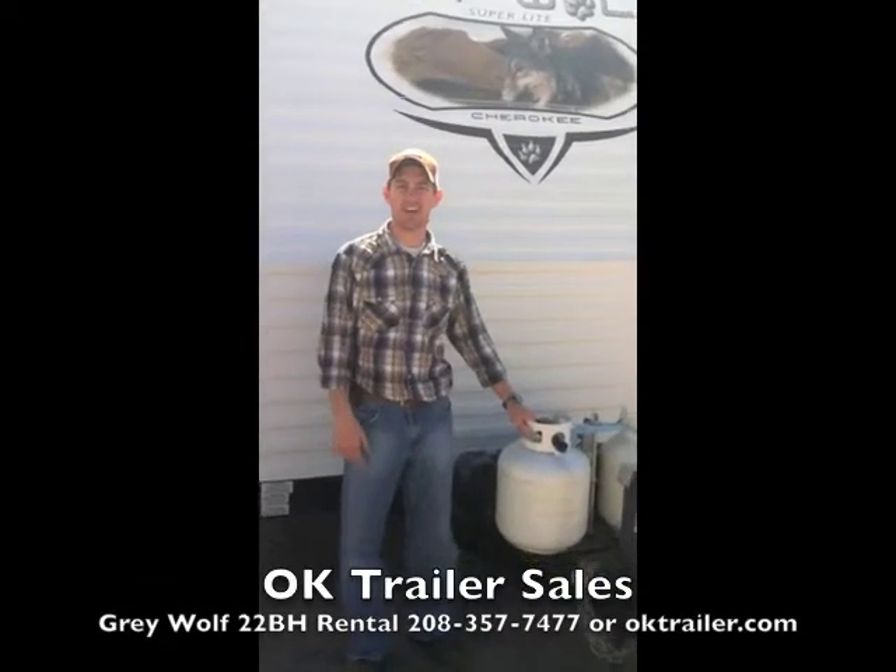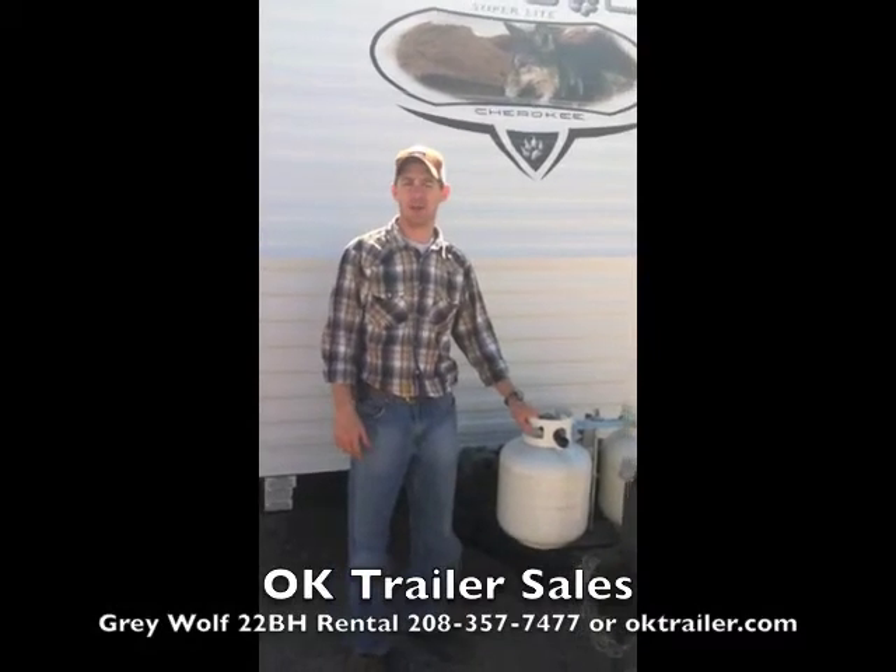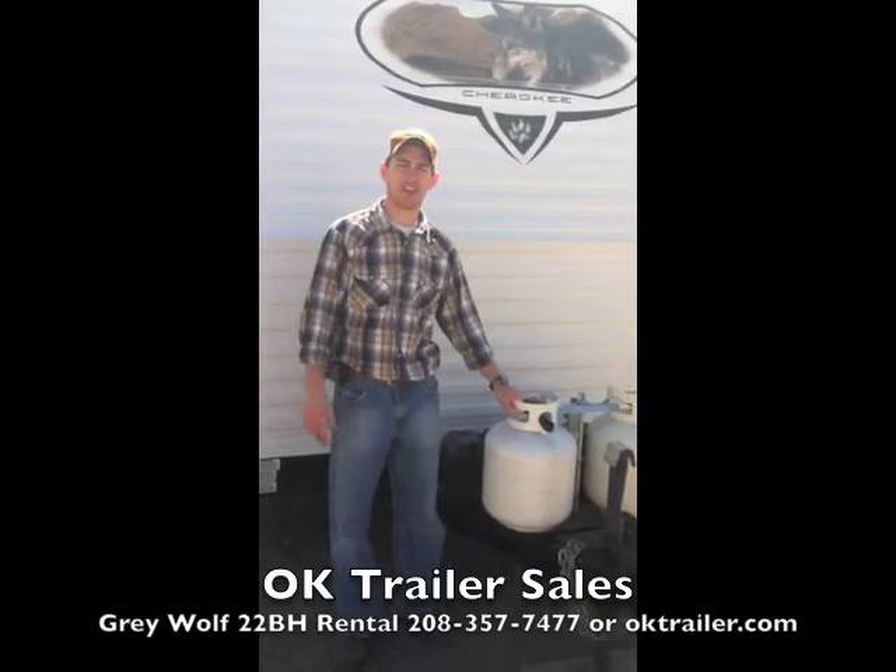Hi, this is Craig with OK Trailer Sales and today I'm going to walk you around our 22-foot Grey Wolf rental that we provide on a weekend or weekly basis for your RVing pleasure.